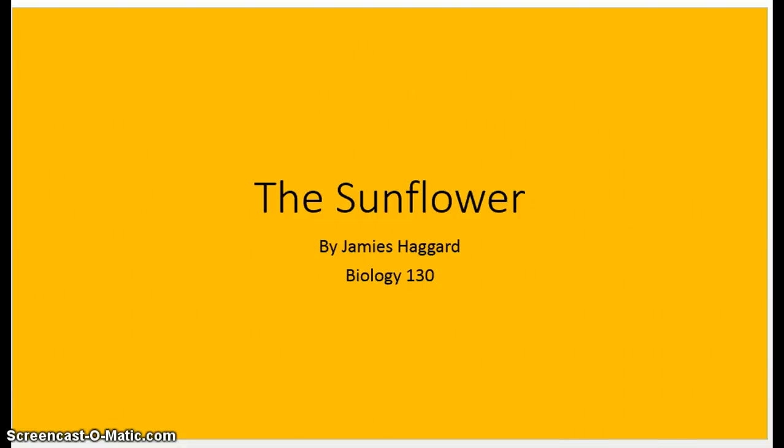Today's presentation is about the sunflower. I'll be talking about the basic properties, giving a brief introduction, the different kinds, the habitat, how energy is stored, and where it can be found.